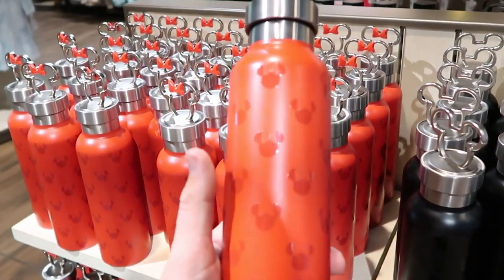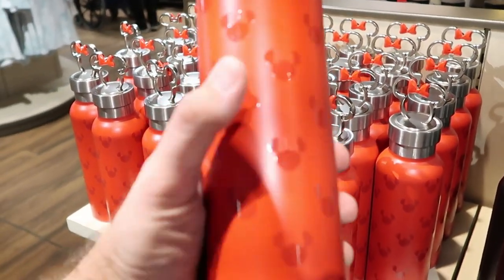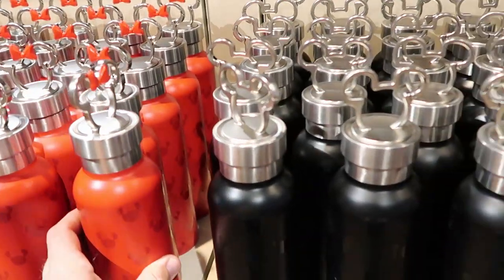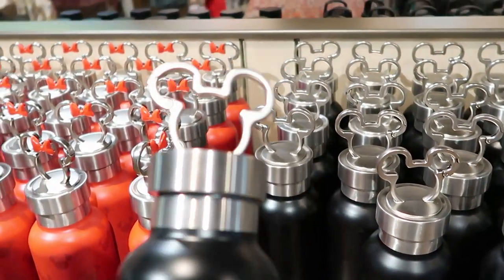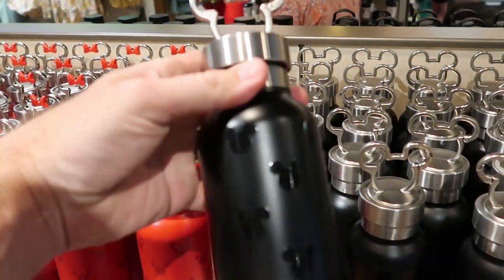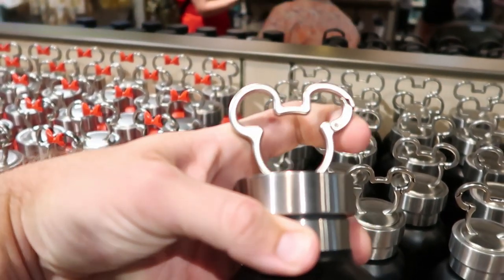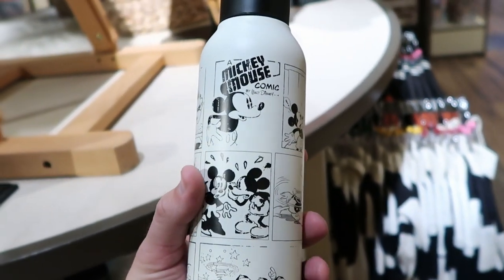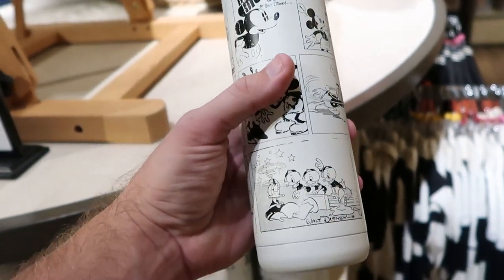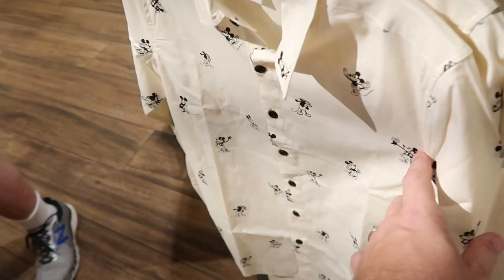Right here they actually have two new water bottles. This one is the Minnie Mouse one — check out the stainless steel Minnie that you get on top there, and a bunch of Minnie Mouse surrounding it. These are $29.99. And of course they also have a Mickey Mouse one right here — it has like a carabiner-type action so you can actually attach this to your backpack. Again $29.99. For $27.99 they also have this brand new Mickey Mouse water bottle where it's like a Mickey Mouse comic book strip — you got Donald, Huey, Dewey and Louie, and Goofy way up there.